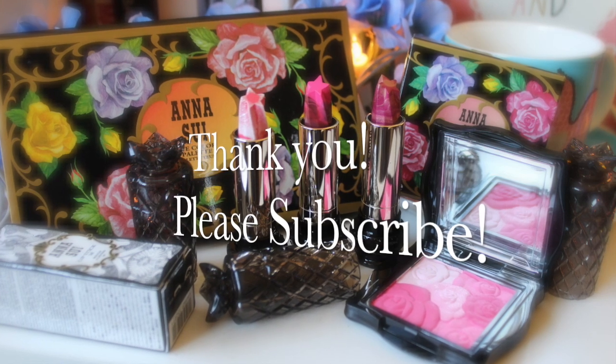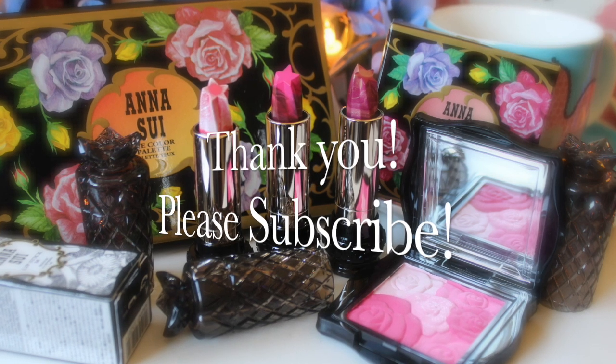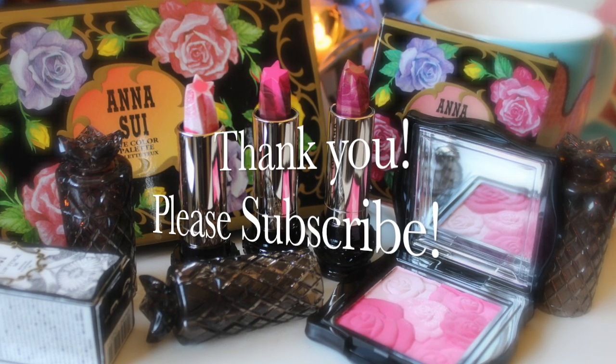Thank you so much for watching. Please subscribe if you haven't, and please give this video a thumbs up if you enjoyed it. I'll see you in my next video. Bye!